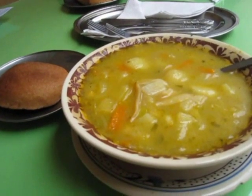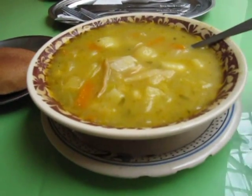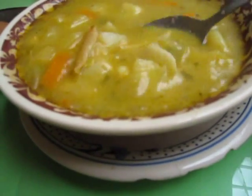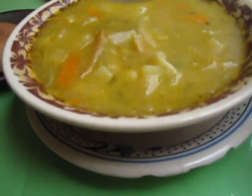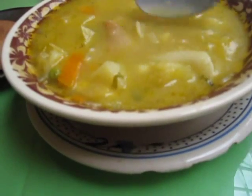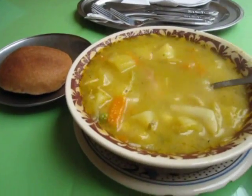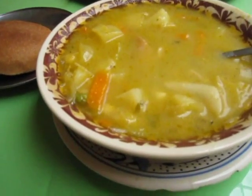This meal starts with a bowl of soup. It has potatoes and carrots and noodles and peas, and let me see — white beans or corn? We ended up in another vegetarian restaurant.